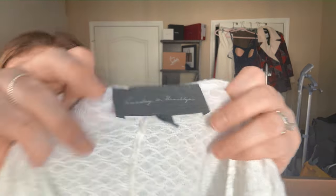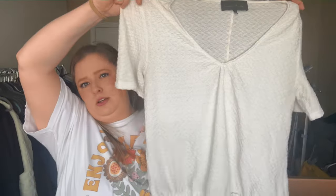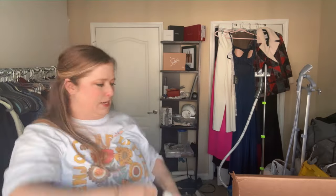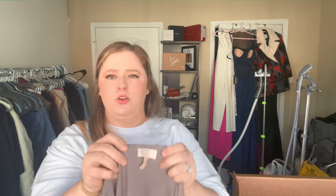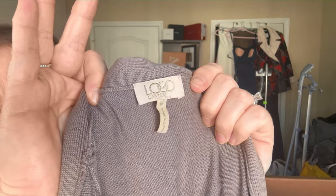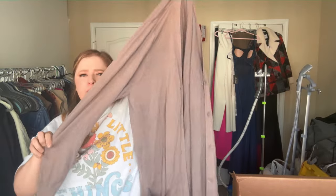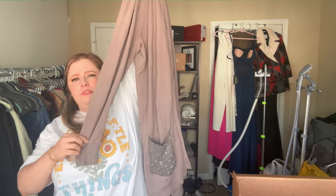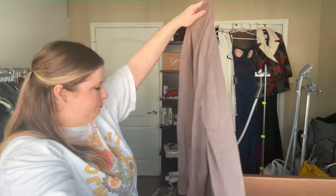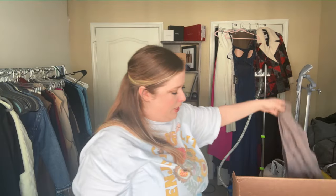Definitely thought this was going to be junk but this is Sunday in Brooklyn, which is an Anthropologie brand — super cute. It's white so we'll have to inspect it for flaws. Then Logo Lavish — I think this is part of Logo by Lori Goldstein, a QVC brand. I haven't had good luck with it so I don't pick it up, but it's kind of cute — probably buy-sell-trade.